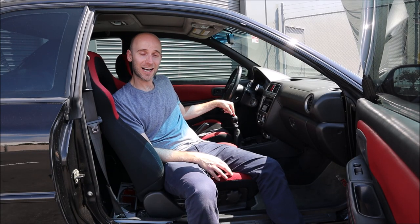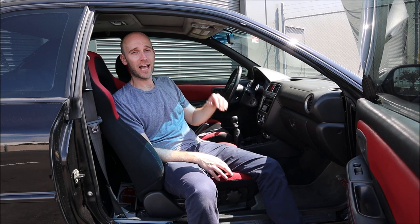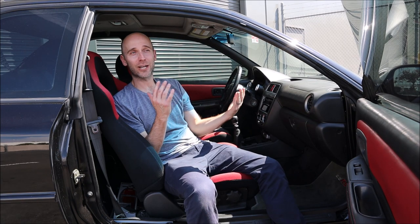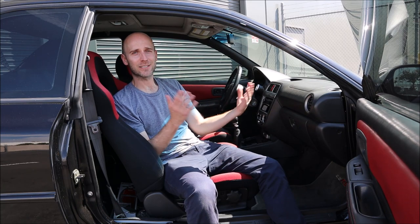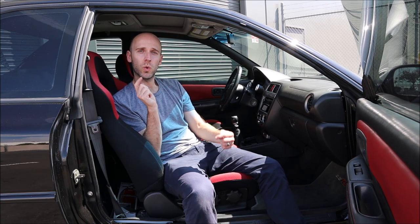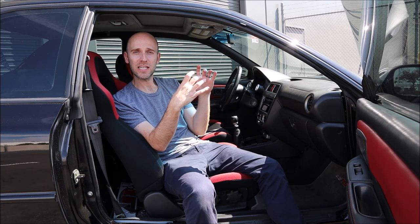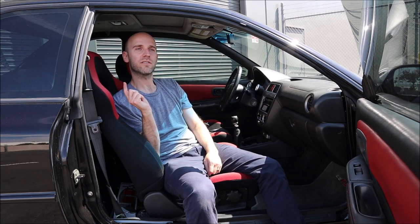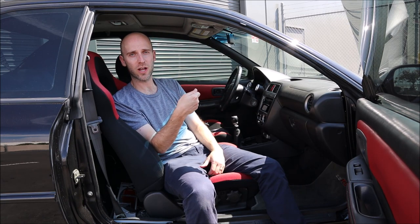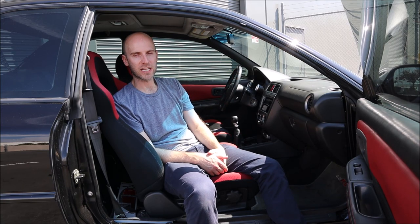This car now has a STI Spec C 6-speed transmission in it. I actually found the transmission on Craigslist — it was listed about 20 minutes from my house. I got a smoking deal; the guy just wanted it gone. He didn't even know what it was worth and didn't know it was a Spec C. The difference with a Spec C is there are cooler lines that come out of the transmission — the Spec C STIs had a transmission cooler. I talked to rally teams and they said they don't even run coolers on these transmissions, so I didn't see the need.